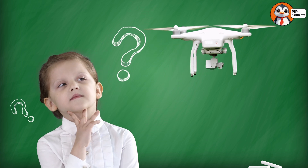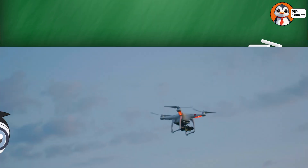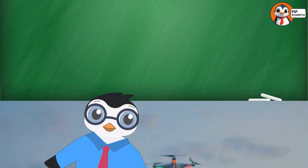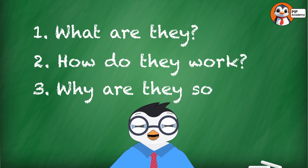Have you ever heard the buzz of a flying machine overhead and thought, what's that? That's called a drone. And today we're diving into the world of drones. What are they? How do they work? And why are they so cool? Get ready for some high flying fun.